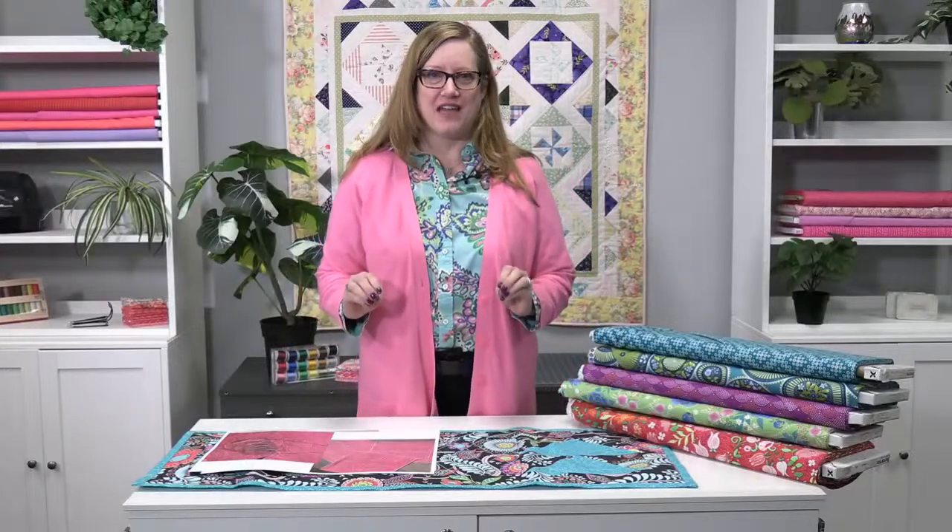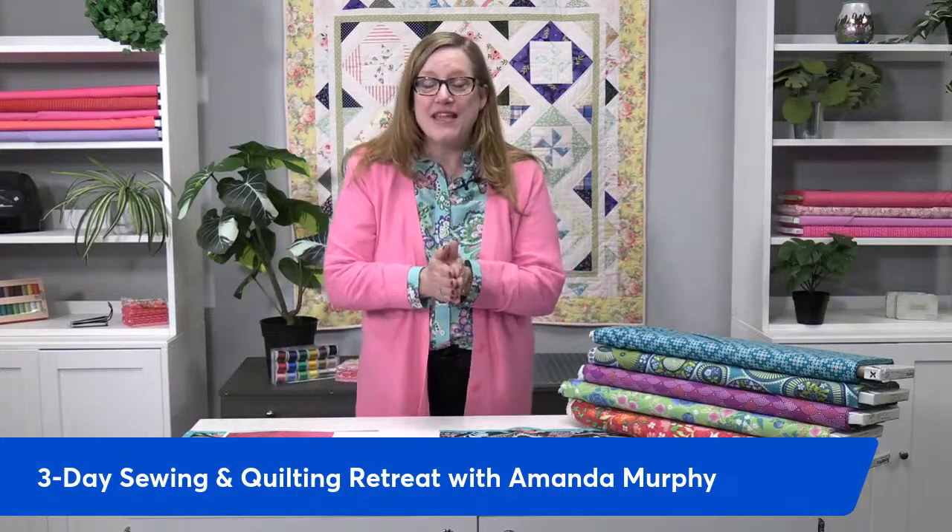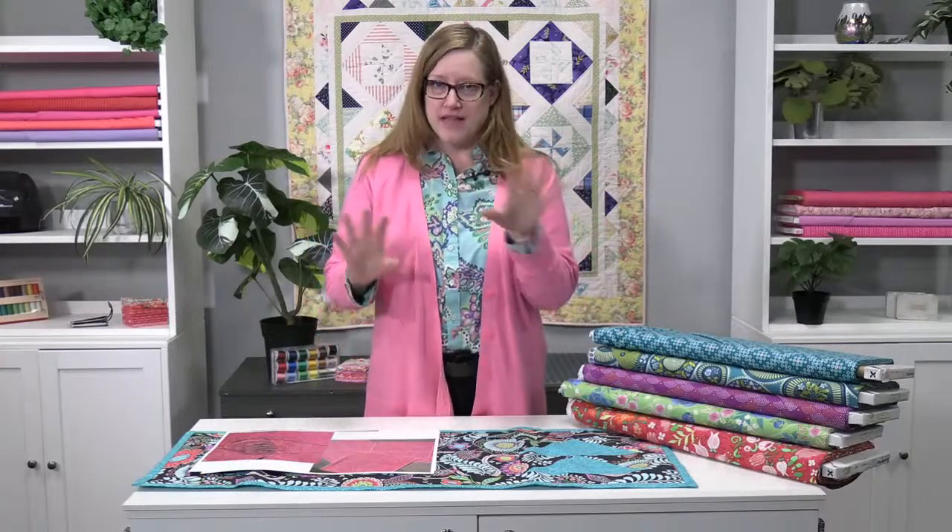Good morning, everyone. Reva with Quality Sewing here, and I have an exciting thing to tell you about. You've probably heard that we have this amazing three-day event coming up May 9th, 10th, and 11th, and we are going to give away a registration to one lucky person. This is going to be fabulous. Stay tuned, because I'm going to tell you how you're going to win that here in a little bit.